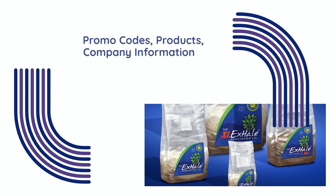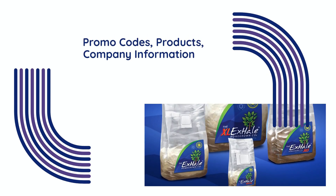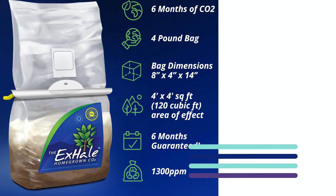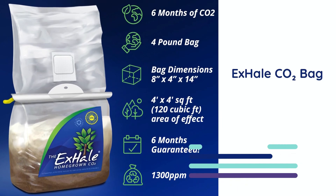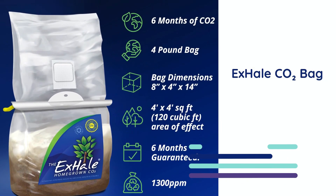If you're interested in X-Hale's products, be sure to check the video description below for exclusive promo codes and more information about their company. Also make sure to stick around because later in this video we'll be sharing how you can enter for a chance to win a free X-Hale CO2 bag.